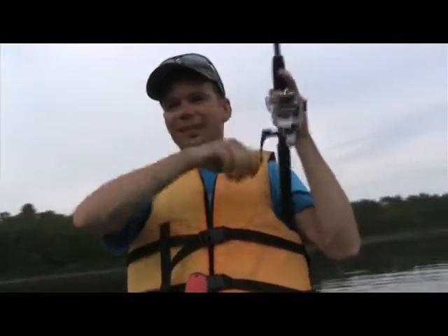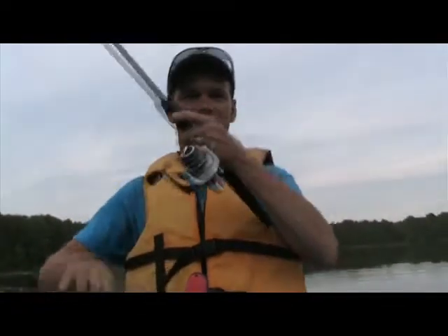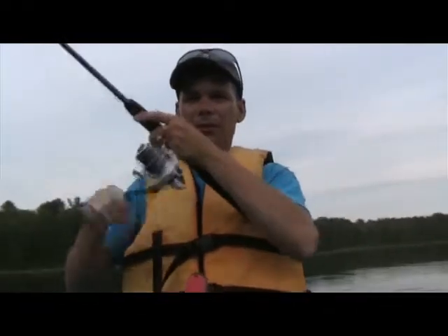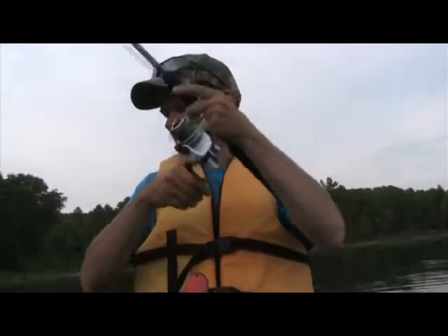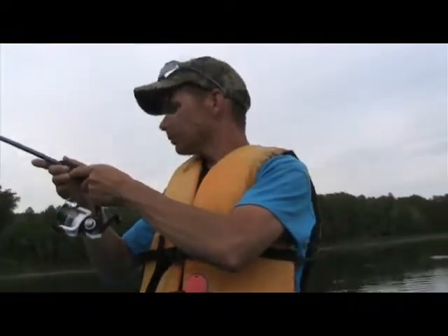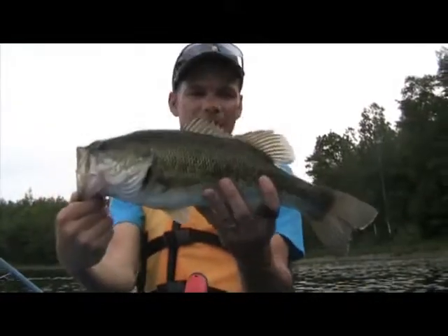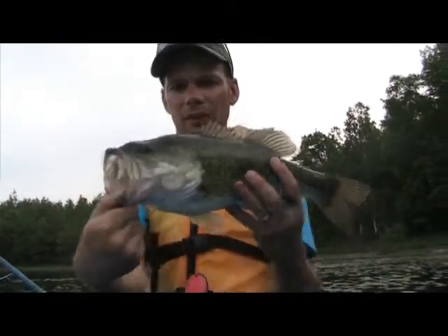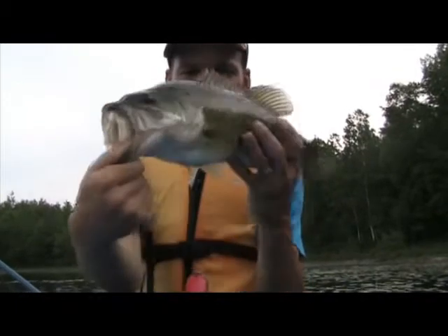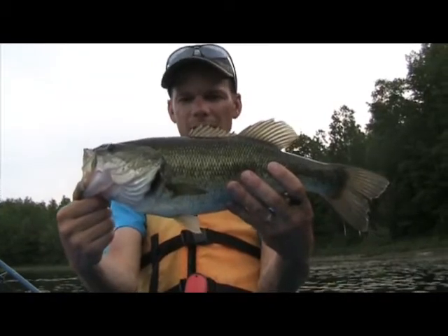Nice fish! He jumped right out of the water. He's towing me. This is a nice bass. Nice fish — he's gonna go about 18 inches.